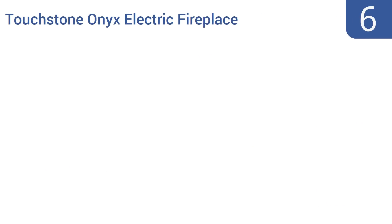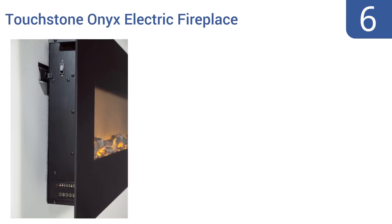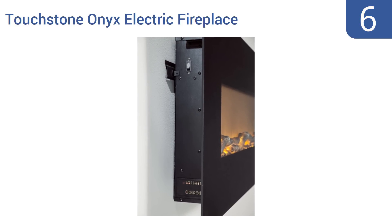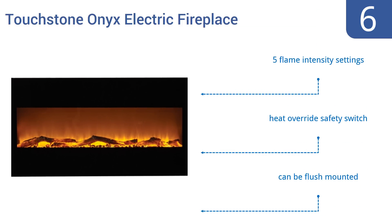Moving up our list to number 6, get ready to throw out your TV and stare at the stunning wall-mounted Touchstone Onyx Electric Fireplace for hours on end. Its heater easily warms a room measuring up to 400 square feet, while its sleek design takes up minimal space. It includes five flame-intensity settings, a heat-override safety switch, and can be flush-mounted.